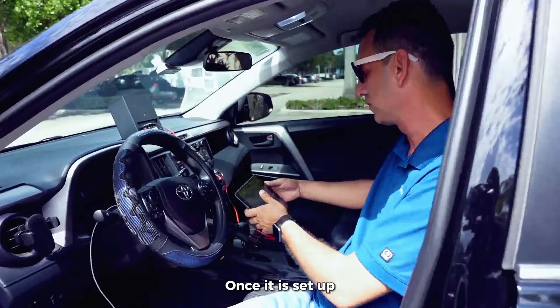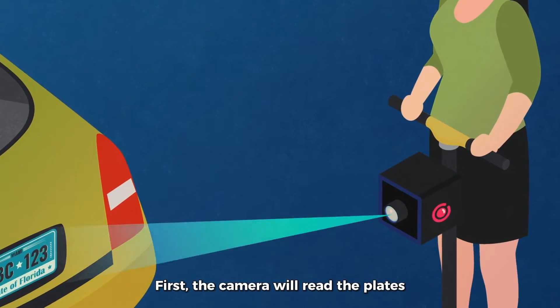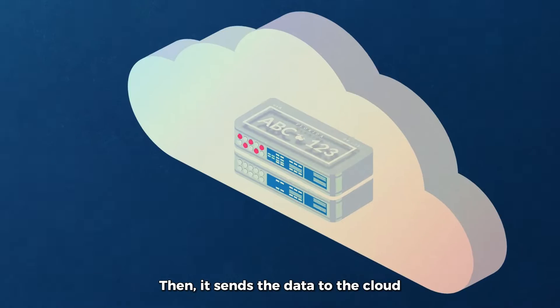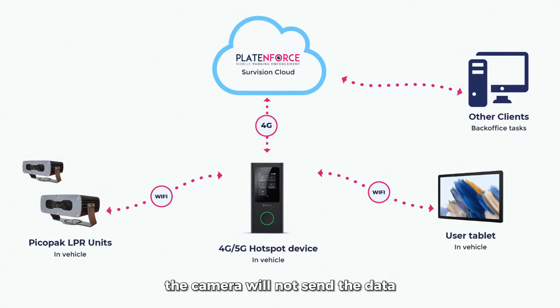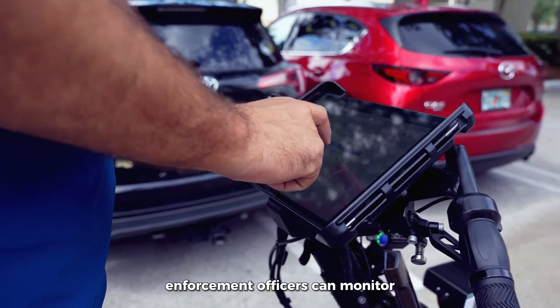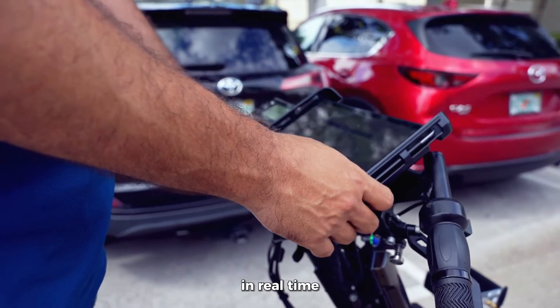Once it is set up, this is how the complete solution works. First, the camera will read the plates and do all the processing inside the camera. Then it sends the data to the cloud. If the network goes down at any point, the camera will not send the data, but will buffer the information and send it as soon as it can. Through the tablet, enforcement officers can monitor activity and detect infractions in real time.